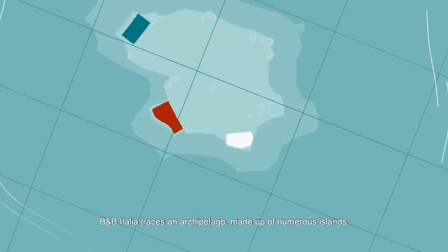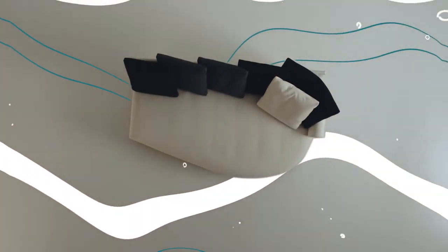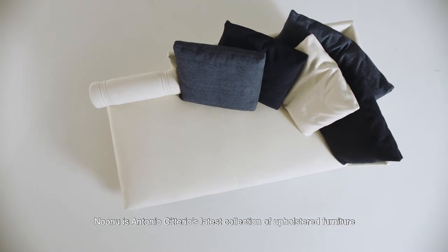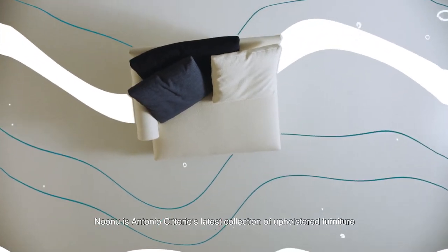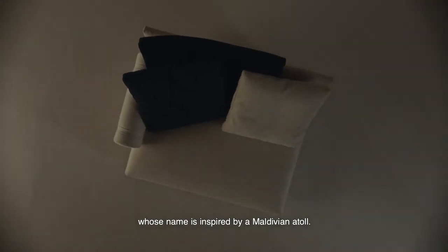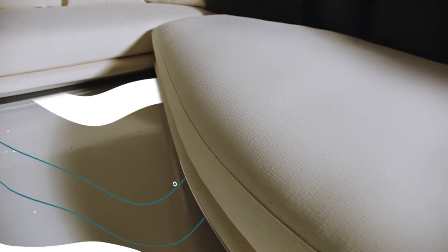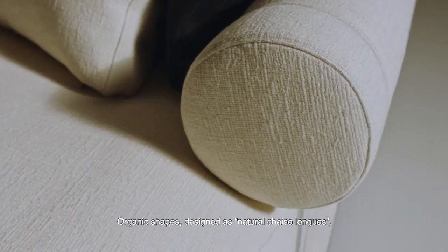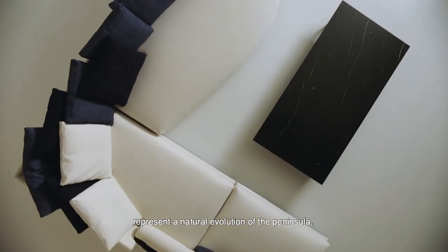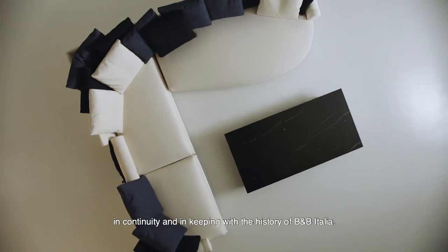B&B Italia traces an archipelago made up of numerous islands. Nunu is Antonio Citterio's latest collection of upholstered furniture, whose name is inspired by a Maldivian atoll. Organic shapes designed as natural chaises represent a natural evolution of the peninsula, in continuity and in keeping with the history of B&B Italia.